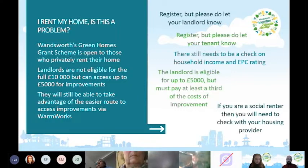If you're a renter, please register but let your landlord know, because you need to meet the income eligibility criteria and the landlord needs to be willing to contribute. If you're a landlord, please register but let your tenant know, as they also need to meet the eligibility criteria around household income and EPC rating.